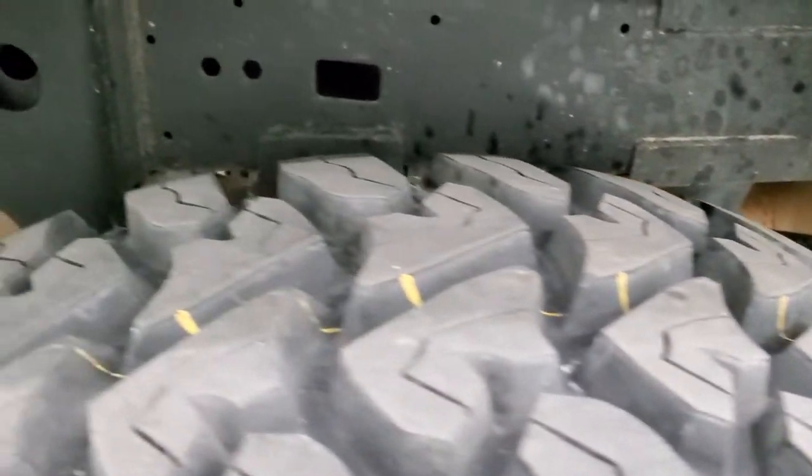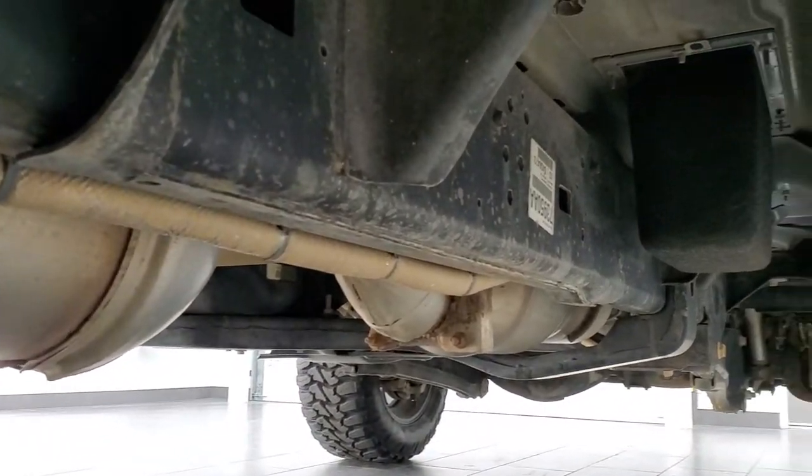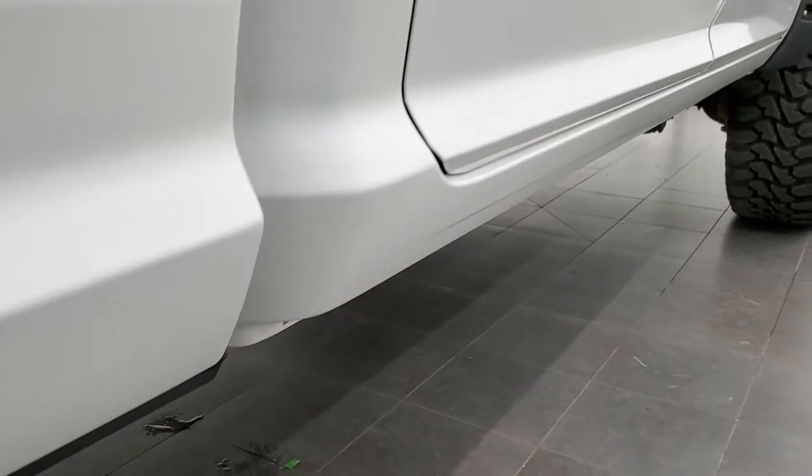Back tires are brand new as well. Framing and underbody back here looks really good. It has all the remaining factory exhaust. It is pretty clean all the way underneath — didn't see any corrosion. Lower rockers look really good.